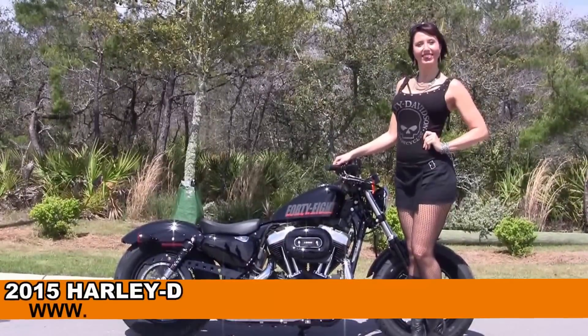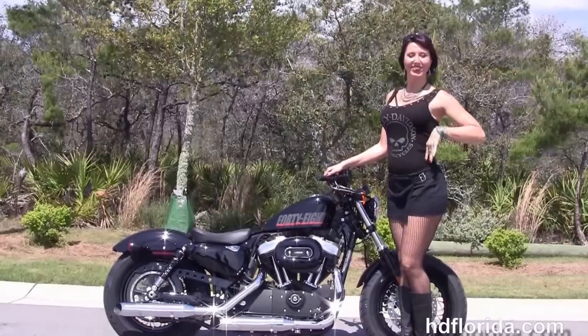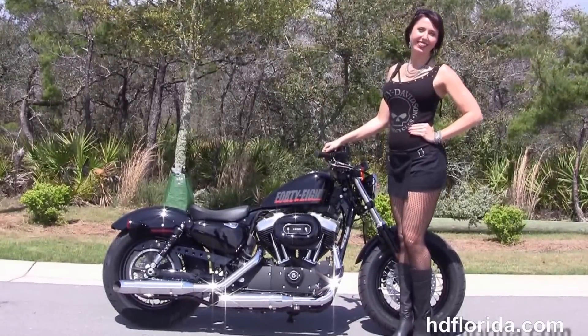Welcome everyone to the world famous Harley-Davidson of Florida. First of all I want everyone to say hello to Franzi, and next I want to show you this enthralling brand new 2015 48 model Sportster.